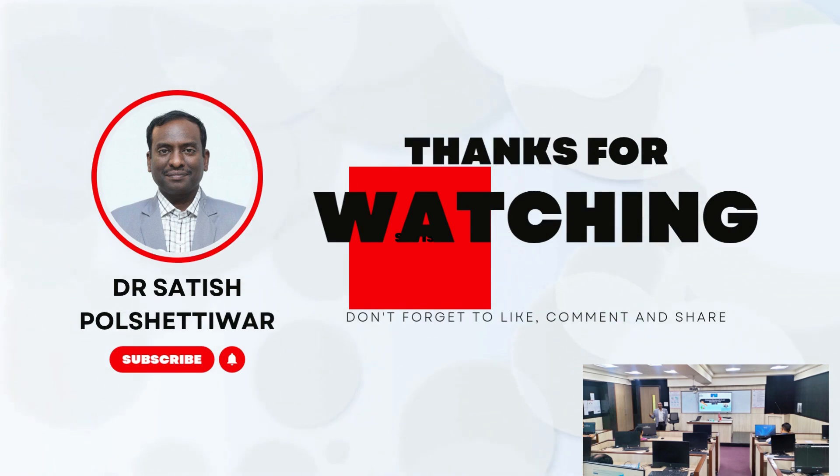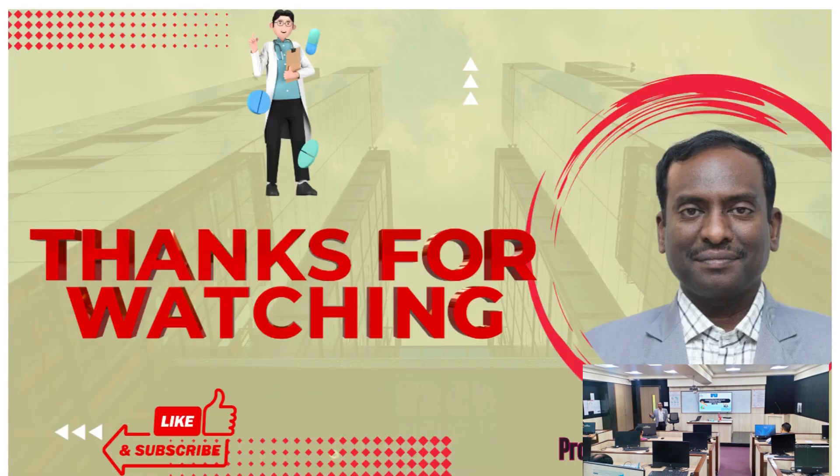If you found this video helpful, please subscribe, like, and share it with others who'd benefit. See you in the next video.